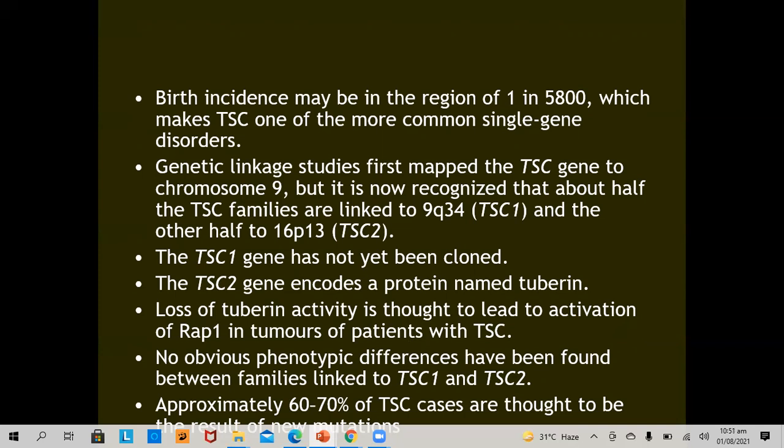Genetic linkage studies first mapped the TSC gene on chromosome 9. It is now recognized that about half of tuberous sclerosis complex families are linked to 9q34, called TSC1, and the other half to 16p13, labeled TSC2. TSC1 has not yet been cloned, but TSC2 encodes a protein named tuberin. Loss of tuberin activity is thought to lead to activation of Rap1 in tumors of patients with tuberous sclerosis complex. There are no obvious phenotypic differences between families linked to TSC1 or TSC2.